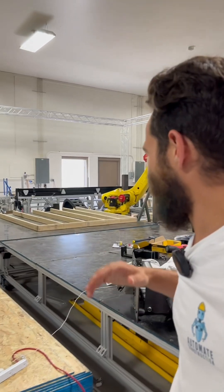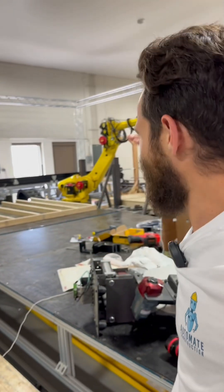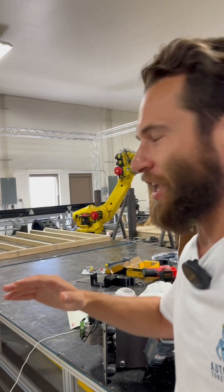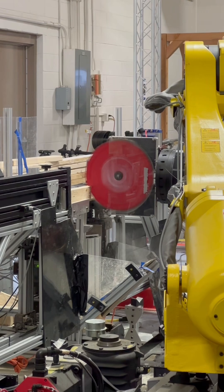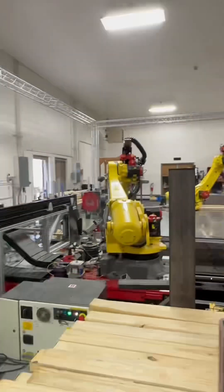BotBuilt in North Carolina is building the same way people have been doing framing for years, but using robots instead — taking a huge portion of the manual labor and putting it on the two yellow machines you see behind you, with all kinds of tools. We're going to get to do a walkthrough with the CEO, who I had on the Automate Construction podcast.